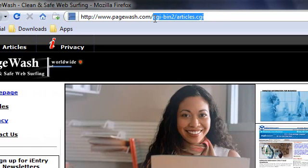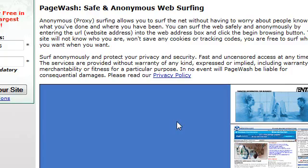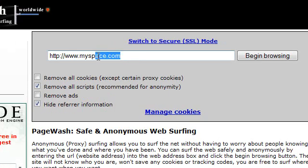This was it, guys. This is my video on a website called pagewash.com, which allows you to browse safely and doesn't share any kind of information — not even your IP address is shared with others. It's pretty cool and that's it. Thanks for watching this video, and please comment, rate, and subscribe if you like it. Thanks for watching.